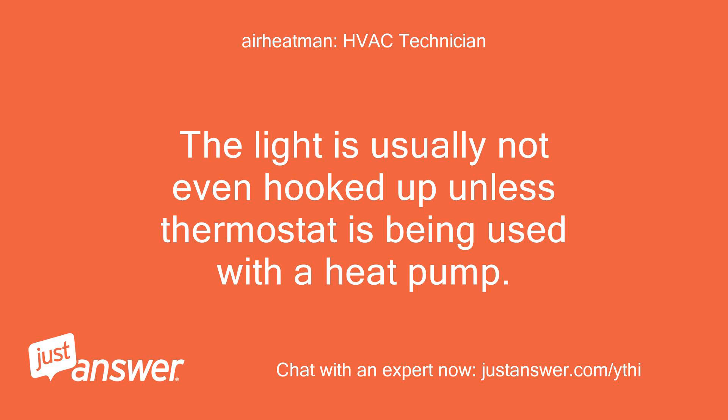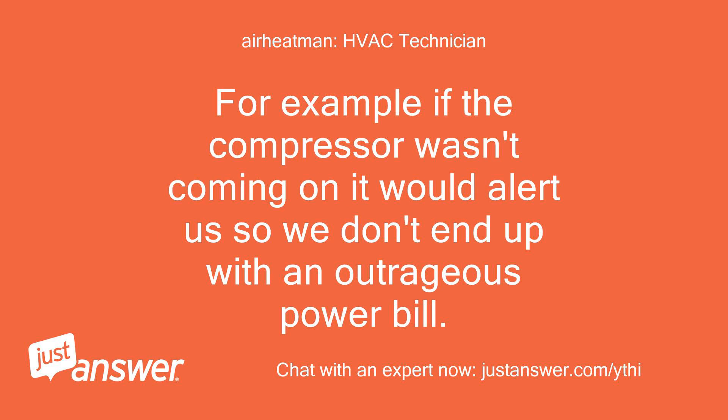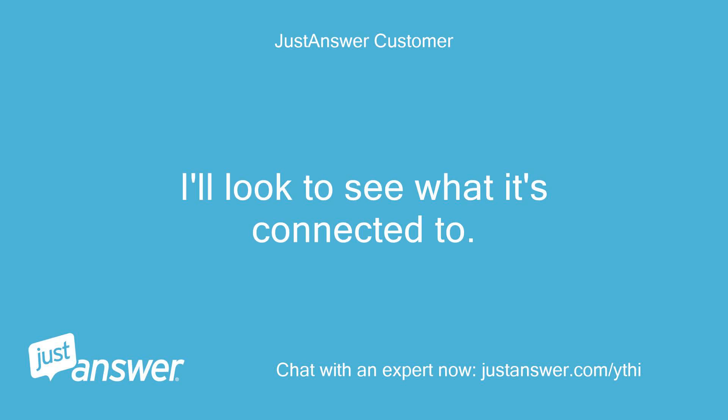The light is usually not even hooked up unless the thermostat is being used with a heat pump — it is to alert you that something has failed. For example, if the compressor wasn't coming on, it would alert us so we don't end up with an outrageous power bill. You might look in the unit and see what that black wire is connected to.